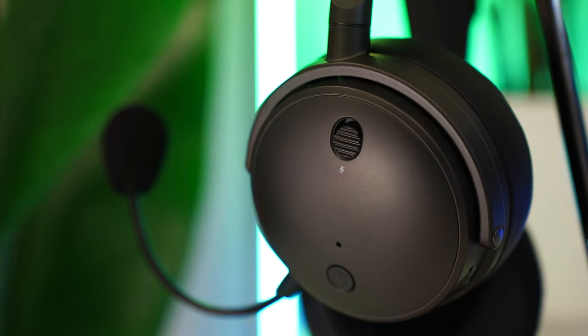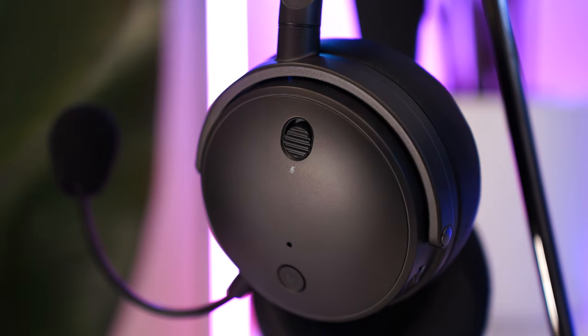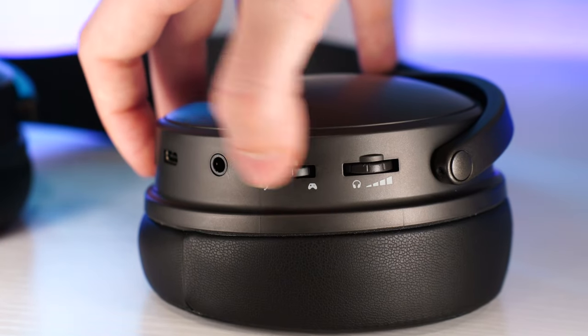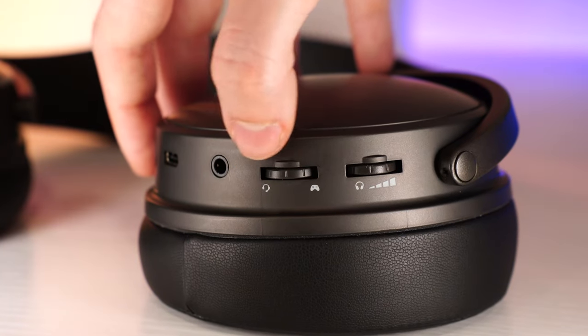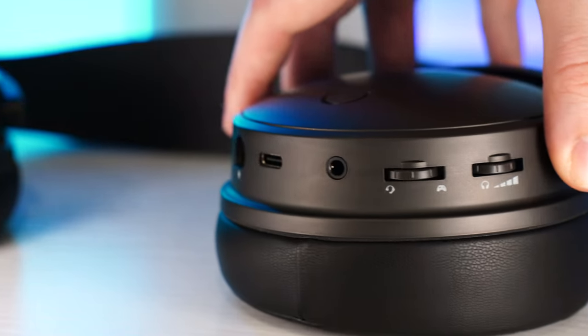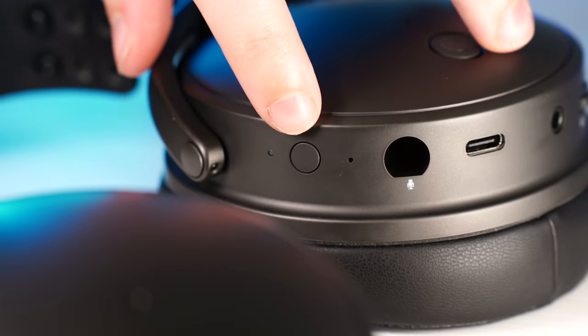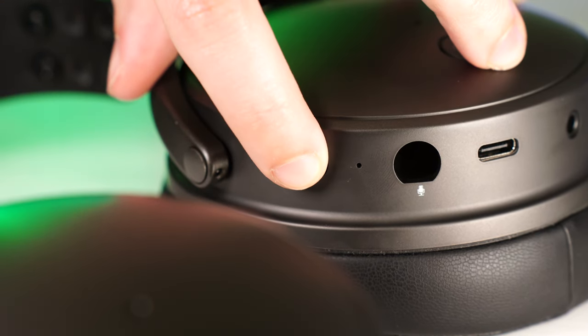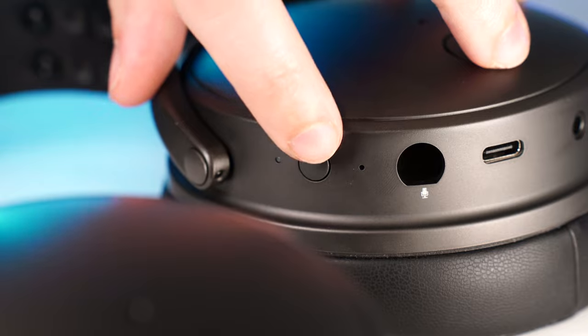As for controls, on the outside of the left ear cup there is a mic mute switch and the power button. Then on the left ear cup there is a wheel for volume and EQ presets, a wheel for game chat balance or sidetone balance, a 3.5mm input, a USB-C for charging, and a button for noise suppression — though the noise suppression is kind of like active noise canceling but isn't really phenomenal. But that's not really its point, so I'm not going to knock it too hard for that.